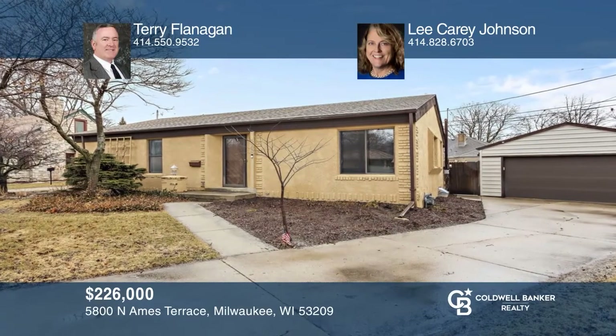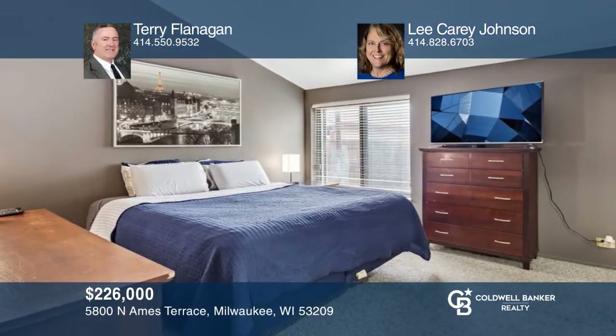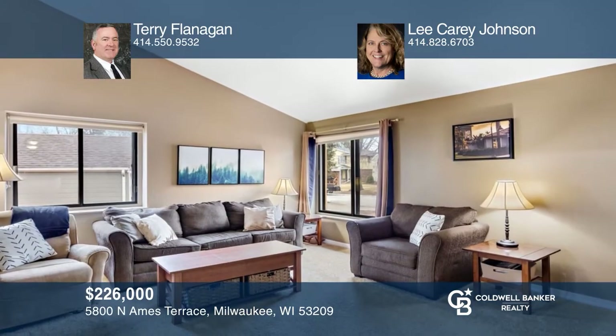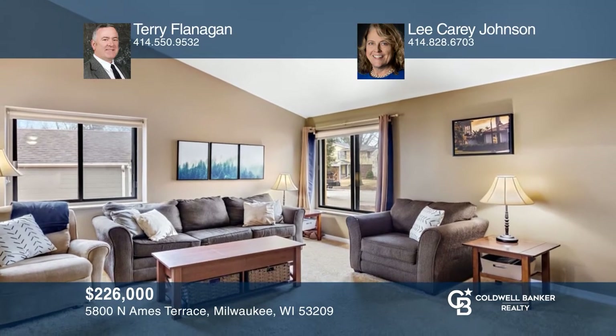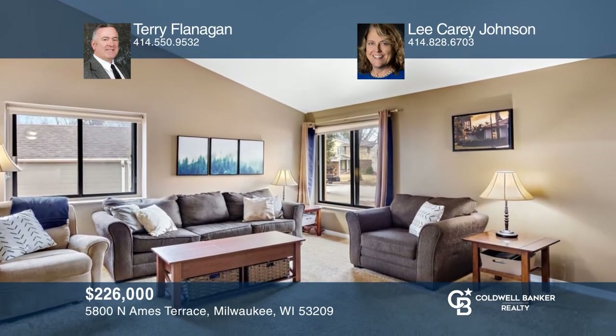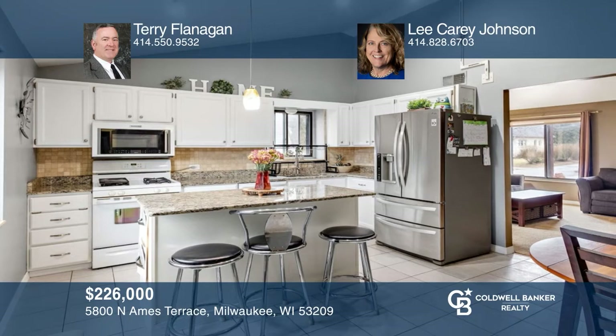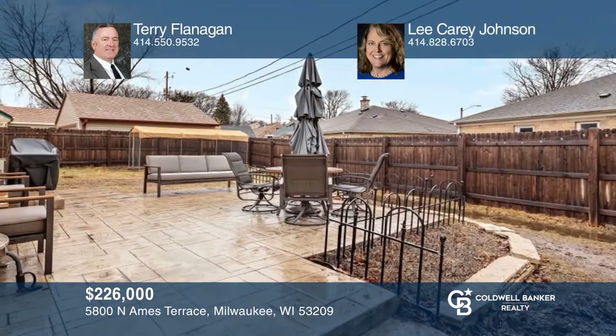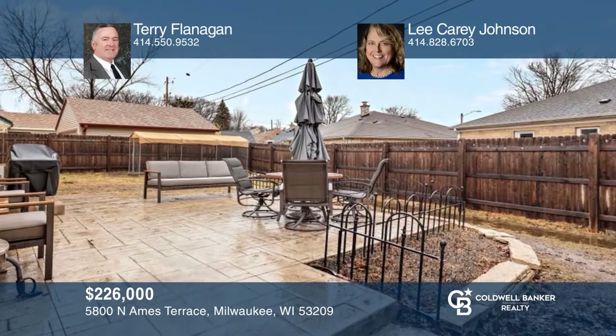This energy-efficient home with three bedrooms is located in the Glendale Crestwood subdivision. Upon entering, there are cathedral ceilings throughout the home. The kitchen offers granite countertops and a nicely-sized island. The basement provides extra space to entertain and there's a two-car garage on this property. To see it yourself, schedule a tour with Terry Flanagan and Lee Carey Johnson.